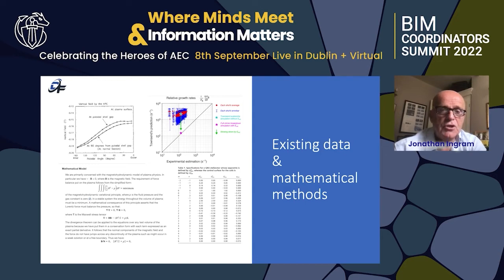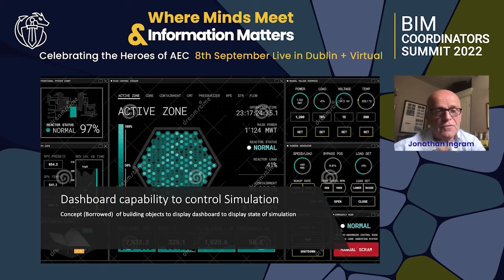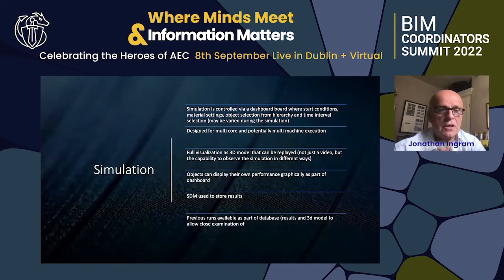Data is going to be generated continuously — the device takes years to build, so data changes. We need to integrate experimental data into the model as experiments happen. We need a dashboard to control the simulation and see the overall effect of possible energy generation. Analysis, optimization, uncertainty, and simulation become important parts.